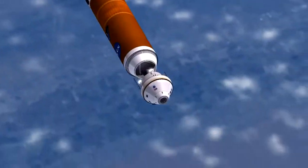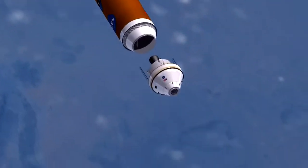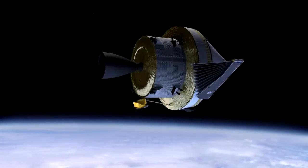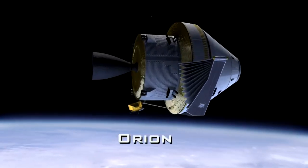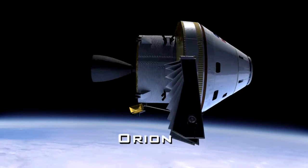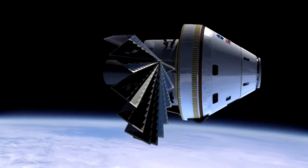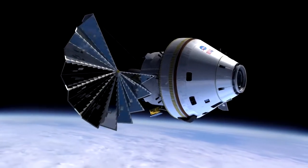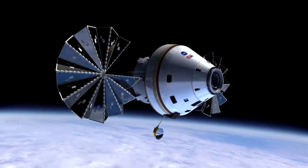The crew exploration vehicle for Constellation is called Orion. Orion borrows its shape and aerodynamic performance from Apollo. However, the new spacecraft is greater in size than Apollo, featuring updated computers, life support, electronics, heat protection, and other systems.